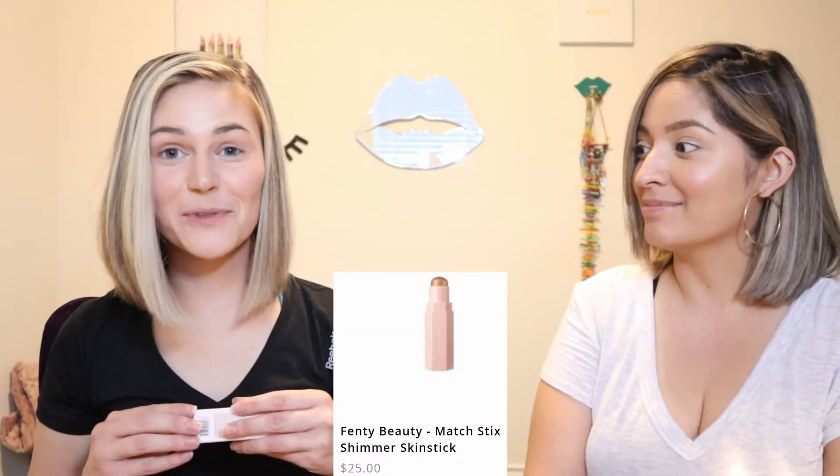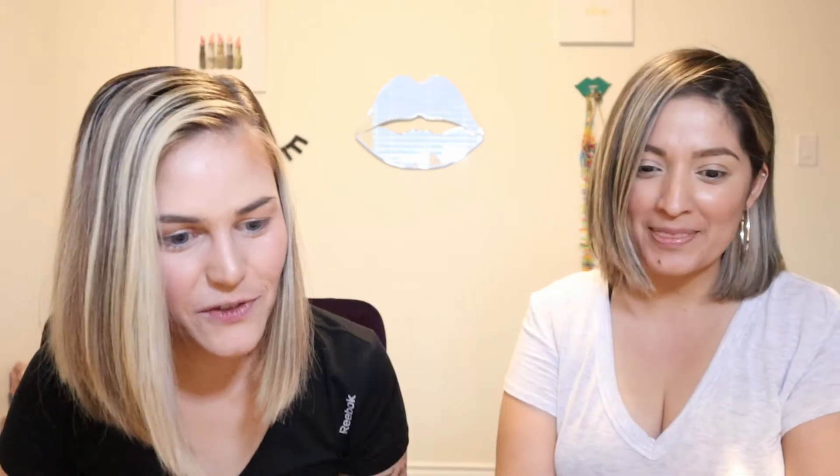The next one is the Match Stix Shimmer Skin Stick. This one retails for $25. The shade I got was Chili Mango. There were four different shades you could have received. I love the packaging — just plain nude, honeycomb style — and the way these are made they latch on to each other magnetically. You can use it as a highlight, a blush, and an enhancer. It's a long-wear cream-to-powder highlight stick — weightless, blendable, lives to be layered. That blended out super pretty. It's got that little shimmer to it, not so glittery — it tones down and turns very pretty.